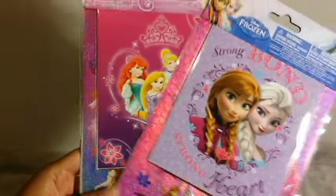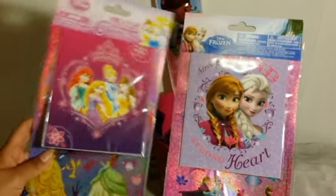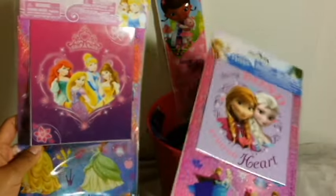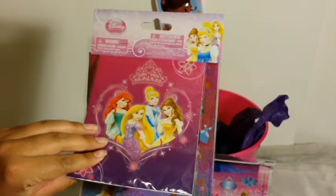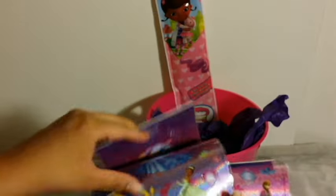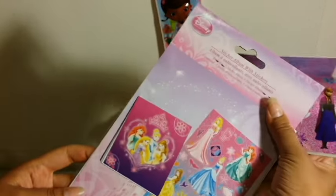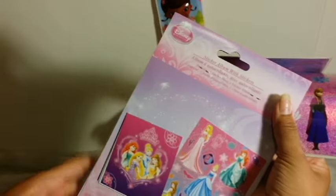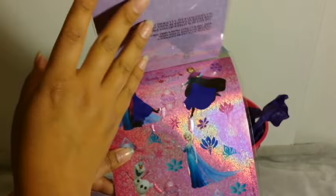Then I got her two sets of stickers from the Dollar Tree — Frozen and Disney Princess. This one is a sticker album with stickers. And the same here — this is just Frozen and the stickers.